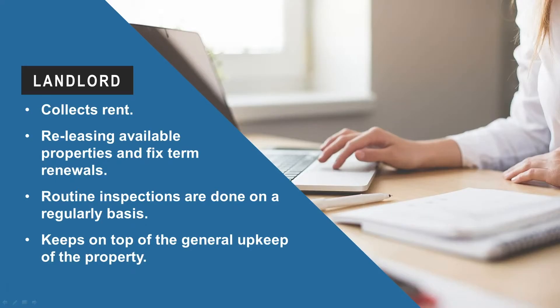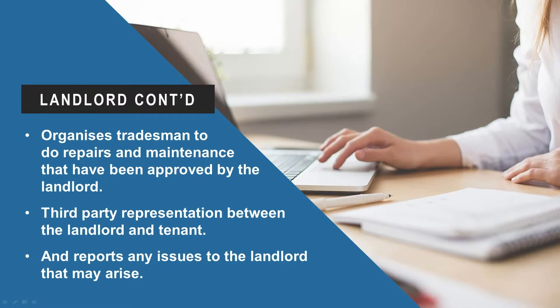For the landlord, a good property manager collects rent, handles re-leasing available properties and fixed-term renewals, conducts routine inspections on a regular basis, keeps on top of the general upkeep of the property, organises tradesmen to do repairs and maintenance approved by the landlord, provides third-party representation, and reports any issues to the landlord that may arise.